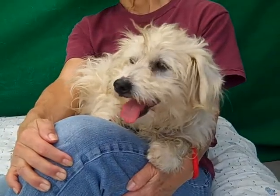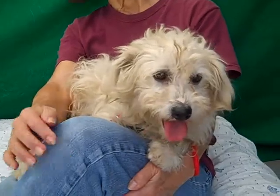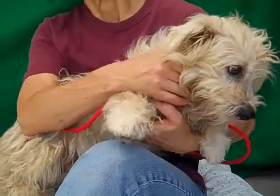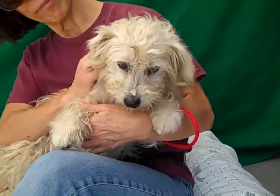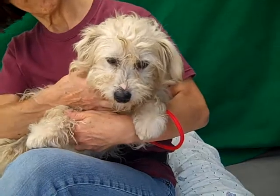Look at this adorable face. This is our friend Parker. Parker's ID number is 85185805. We think he might be a Westie — he's got some nice wavy white coat there. Obviously he needs grooming, but he is so adorable right now and he is going to be even more fabulous once he gets a nice grooming session.